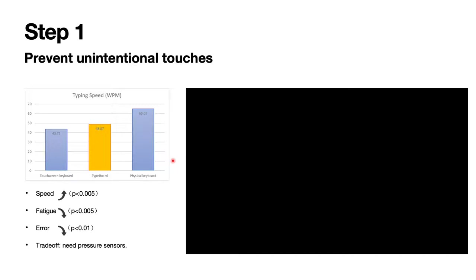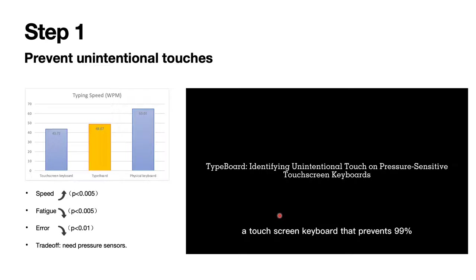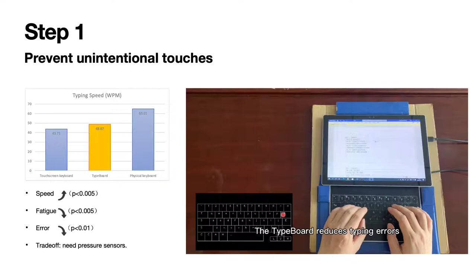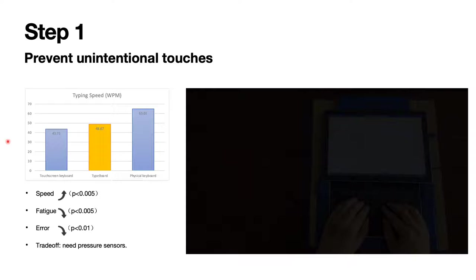To design the Typeboard, we have two steps. The first step is to prevent unintentional touches. Let's have a look at the demo. We propose Typeboard, a touchscreen keyboard that prevents 99% of unintentional touches. Users are able to rest their fingers on the Typeboard to avoid fatigue. The Typeboard reduces typing errors and improves typing speed by 12%.